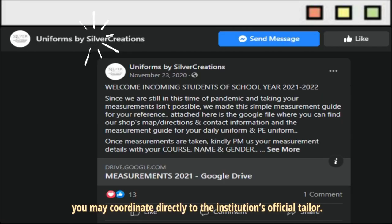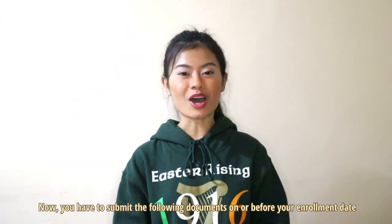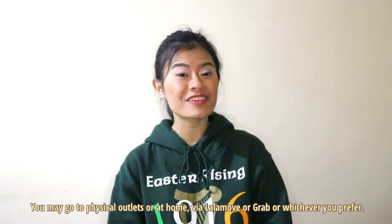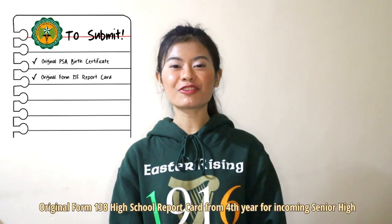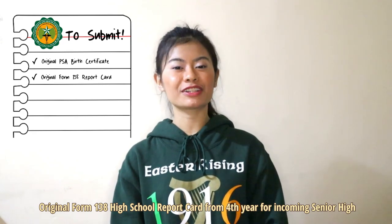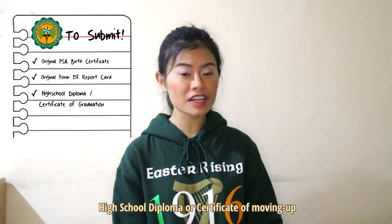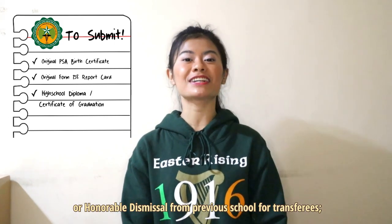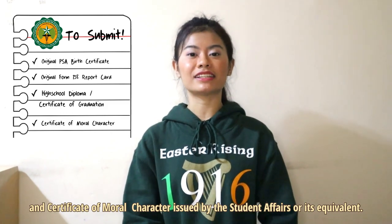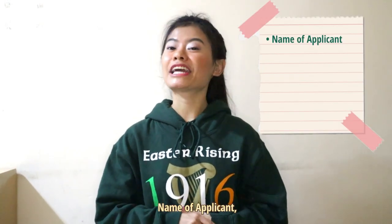For special requests or changes regarding your school uniform, you may coordinate directly with the institution's official tailor. Step 5 is the Submission of Original Documents. You have to send the following documents on or before your enrollment date via mail or courier. You may go to physical outlets or arrange delivery at home via Lalamove or Grab. Send your original PSA birth certificate and original Form 138 High School Report Card — from 4th year for incoming Senior High, or 6th year for Undergraduate Applicants.